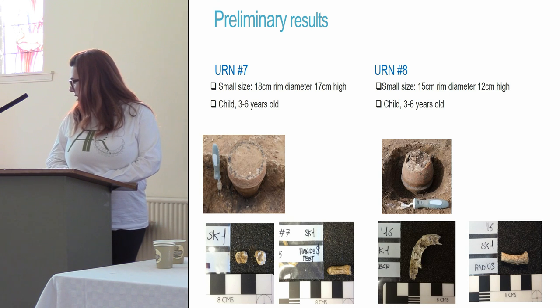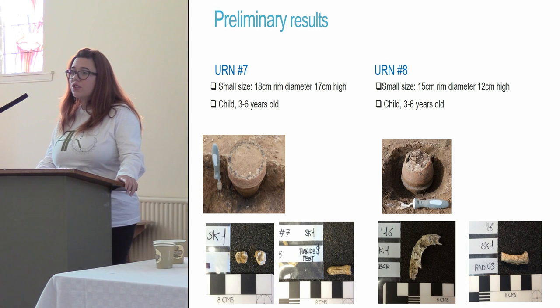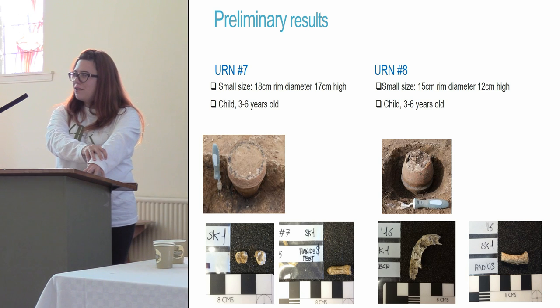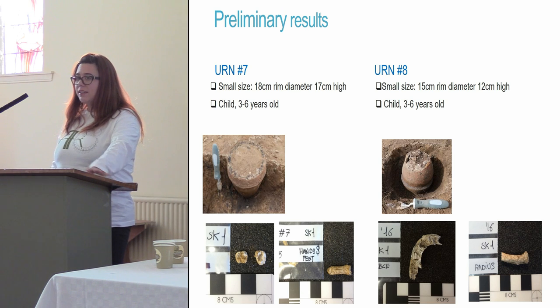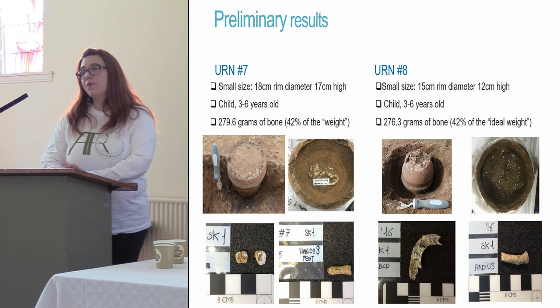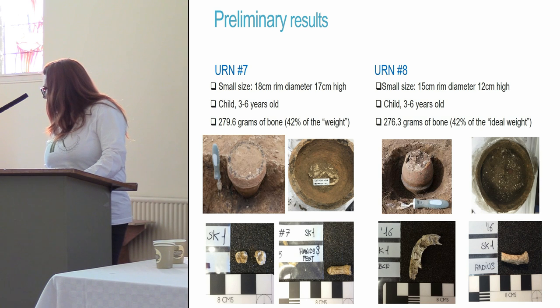The children in urns 7 and 8 were aged between three and six years old. We prefer to identify the age of juvenile skeletons by looking at dentition — you can see the teeth in the pictures — and also by looking at the fusion of their epiphyses: the bone grows, and when the shaft finally fuses to the epiphysis that is the full size of the bone. By looking at these two things I identified them as probably three to six years old. Both had approximately 42% of the bone weight you would get from a crematorium — again a large amount, suggesting very thorough collection.